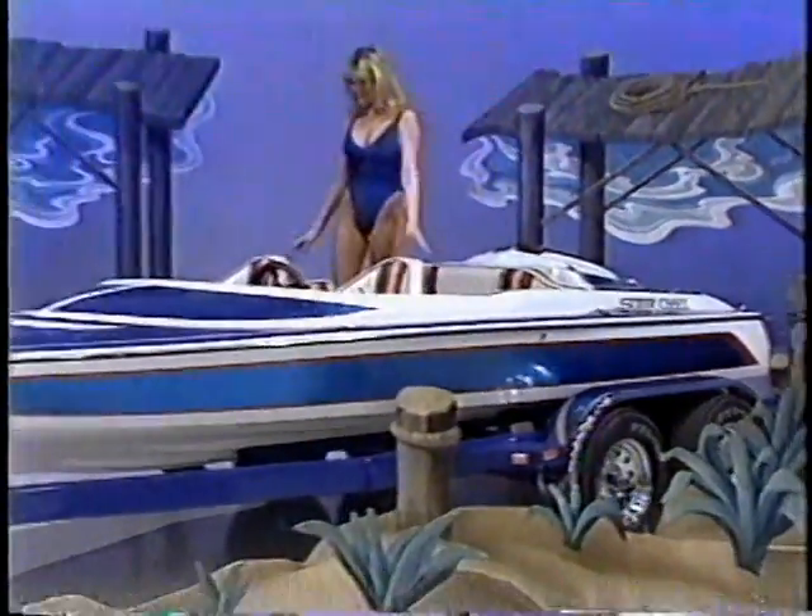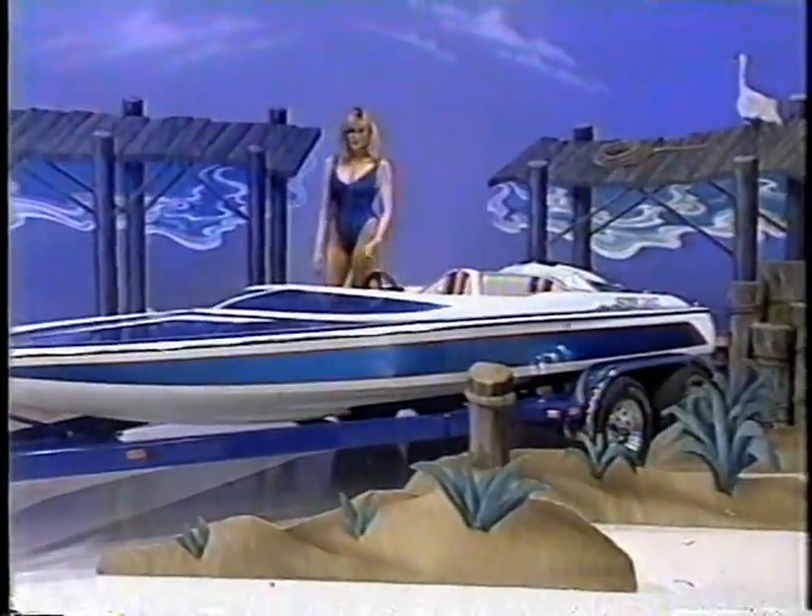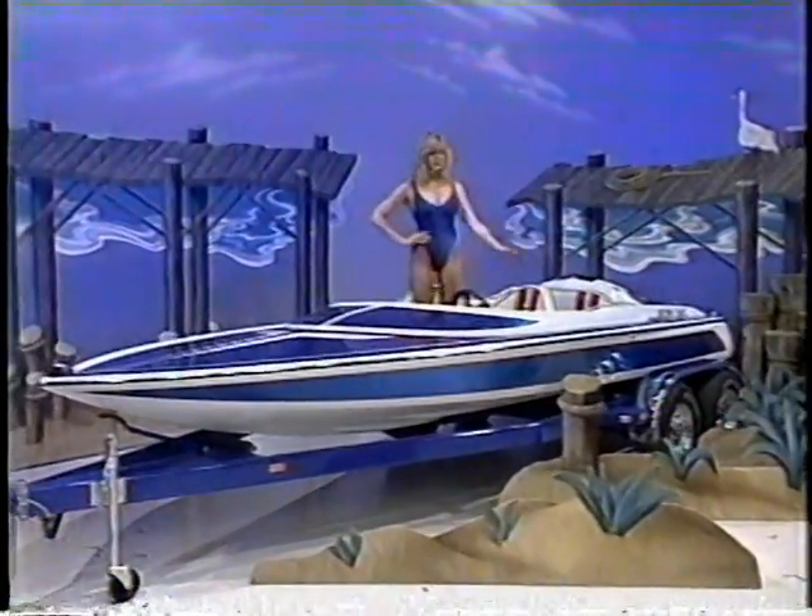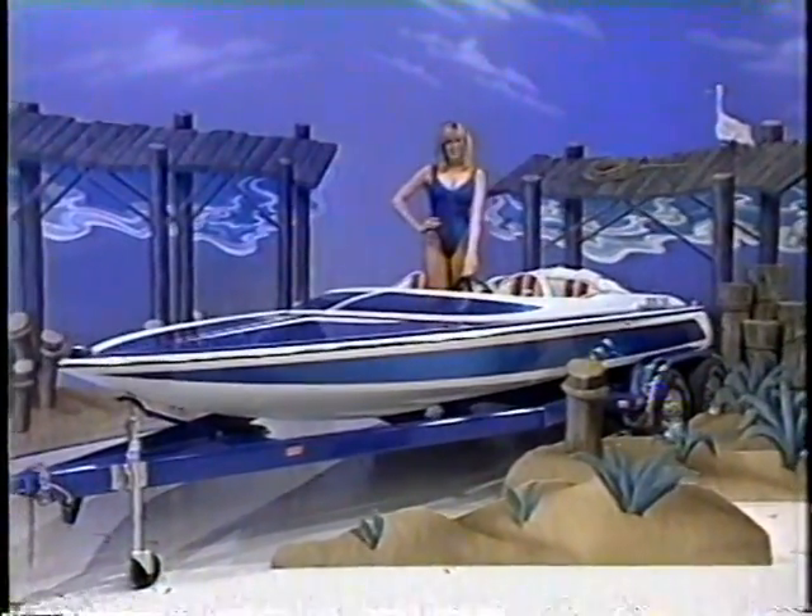A 15-foot Sleepcraft, low-profile, high-performance ski boat comes with Berkeley jet-drive, 454-cubic-inch motor, and performance trailer.